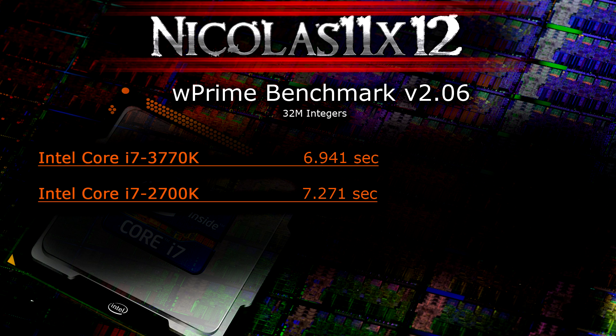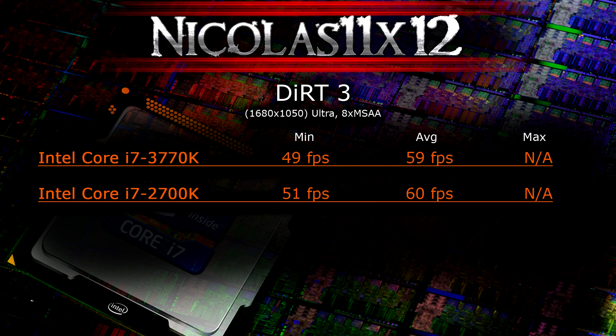The 3770K finished wPrime in 6.941 seconds while the 2700K finished in 7.271 seconds. In games like The Witcher 3 at 1680x1050 on ultra settings, the 3770K averages 59 fps — one fps lower than the older 2700K. In real life, the eye wouldn't notice the difference.